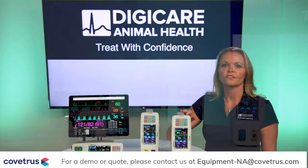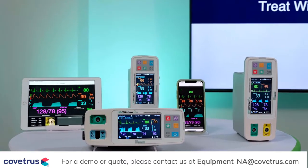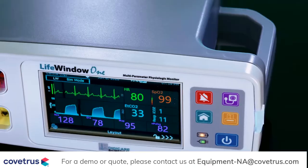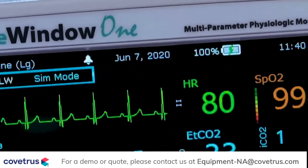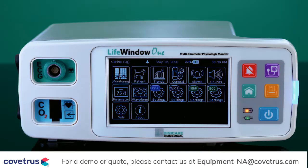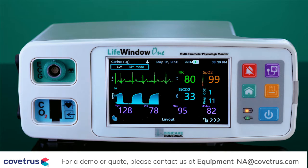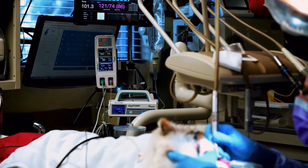The Life Window One is the newest addition to DigiCare's Life Window series. This is our most adaptable patient monitor, exceeding the needs of any animal hospital or clinical setting. The Life Window One is a portable monitor that provides veterinarians and clinics with several distinctive features and benefits. This device is compact, portable, and has a battery life of up to seven hours. It features an easy-to-operate touchscreen and can be configured to display up to four parameters of your choice plus temperature. Its compact nature means it can be mounted to a rolling stand or IV pole.